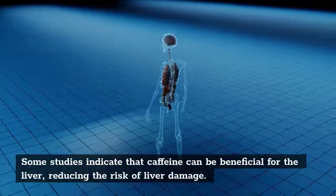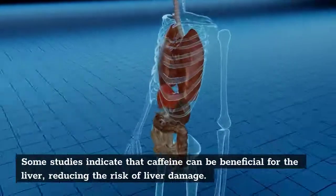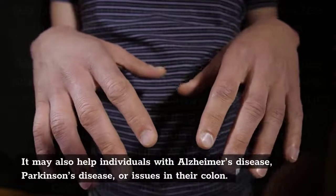Some studies indicate that caffeine can be beneficial for the liver, reducing the risk of liver damage. It may also help individuals with Alzheimer's disease, Parkinson's disease, or issues in their colon.